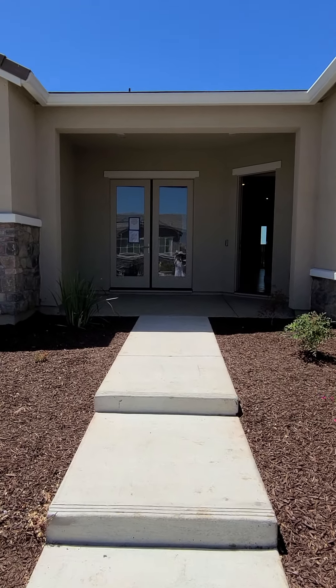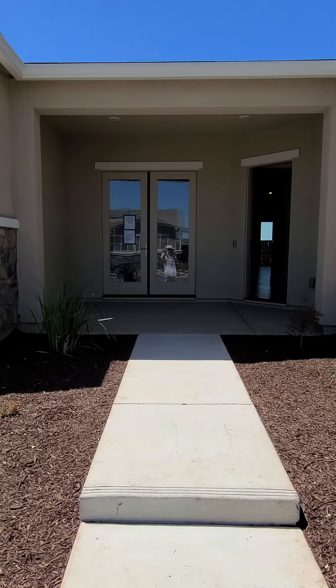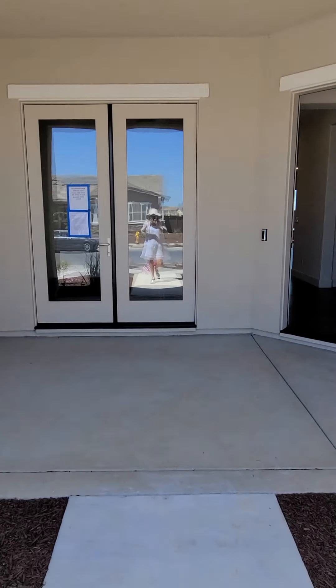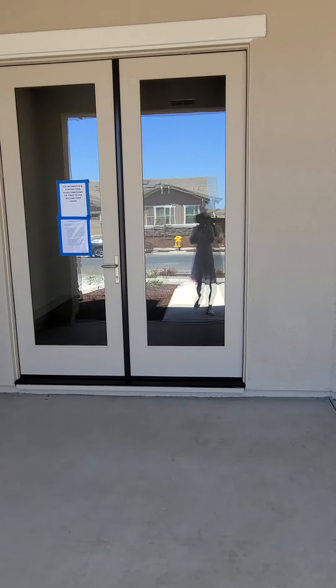2216 Banks Drive, Woodland, California. Welcome home. Nice patio here.